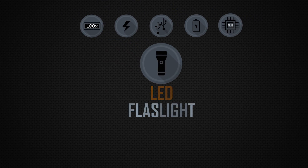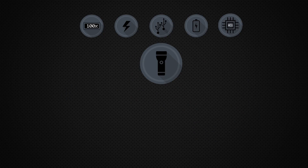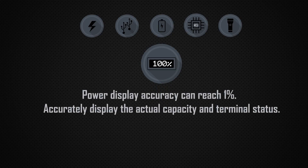LED Flashlight — a very helpful feature in emergency situations. LCD Drive Circuit: power display accuracy can reach 1%, accurately displaying the actual capacity and terminal status.